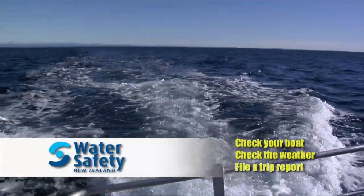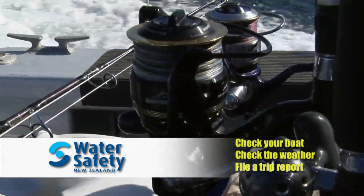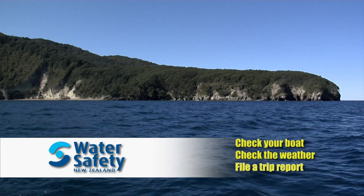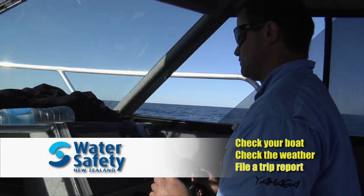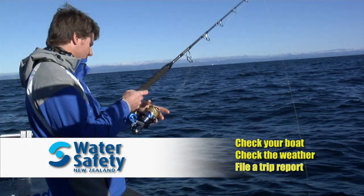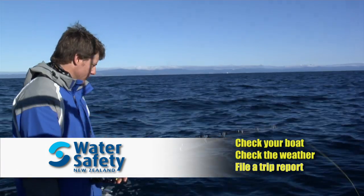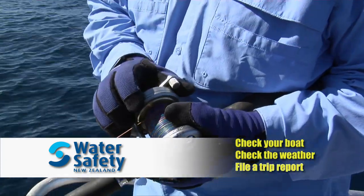When you are travelling offshore in a boat you should take extra care with your safety. Check your boat's seaworthiness and make sure you have enough fuel and that your batteries are fully charged. Take a good look at the coastal marine weather forecast for the area you are travelling. File a trip report with the local marine radio operator and tell someone where you are heading and when they should expect you back.